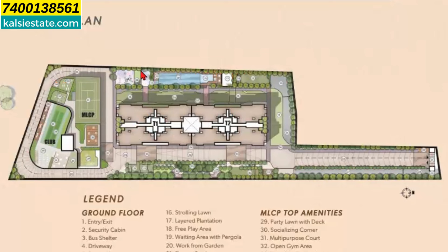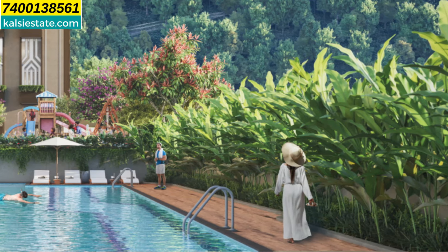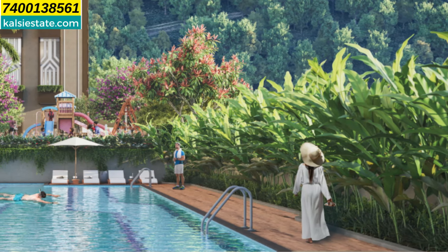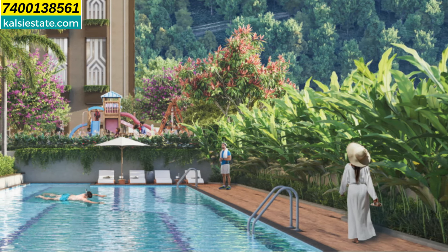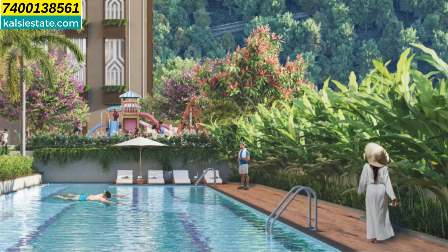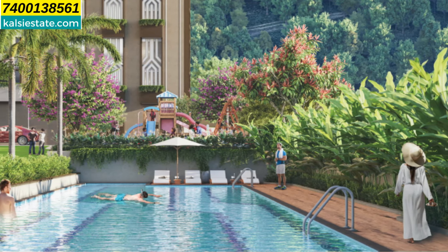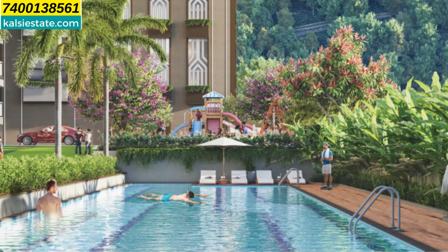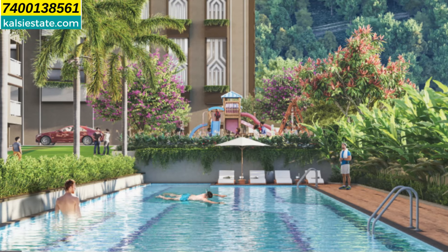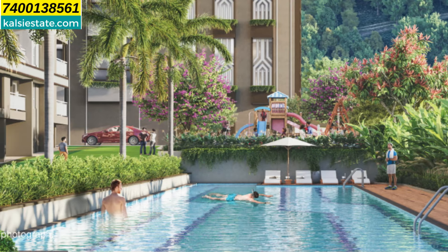On the ground floor you will find a swimming pool and other amenities. Here you can see: swimming pool, pedestrian pathway, kids' play area, kids' pool, jacuzzi, pool deck, changing room, amphitheater, multi-purpose hall, strolling lawn, and many more. Also multi-level car parking, party lawn with deck, socializing corner, multi-purpose court, open gym, yoga and meditation lawn, and hill view deck.